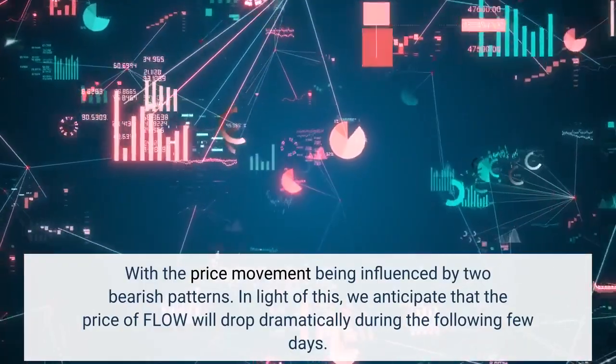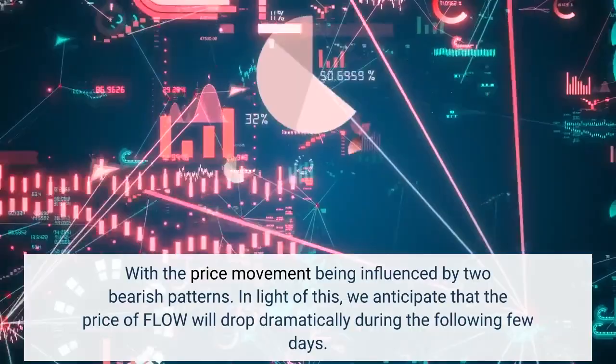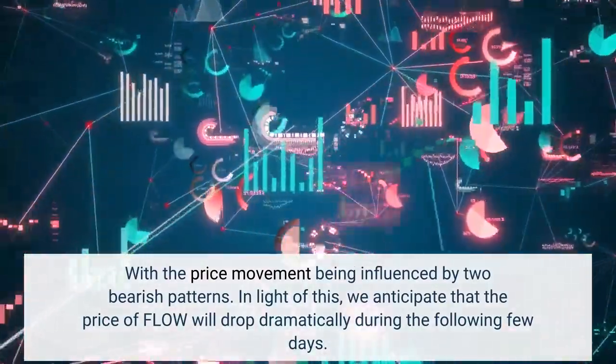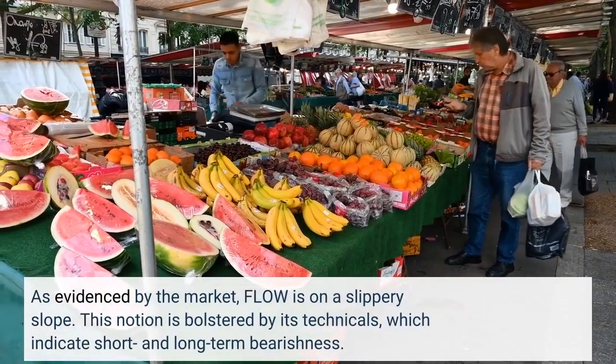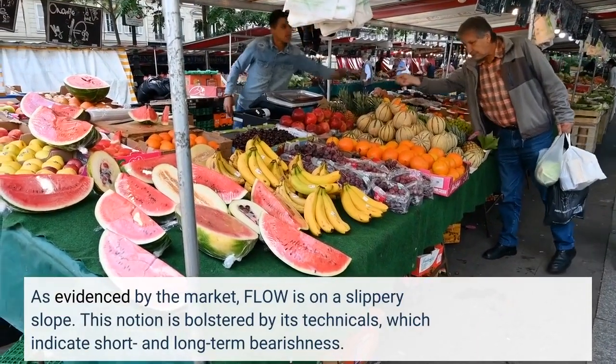With the price movement being influenced by two bearish patterns, we anticipate that the price of Flow will drop dramatically during the following few days. As evidenced by the market, Flow is on a slippery slope, which is bolstered by its technicals, indicating short and long-term bearishness.